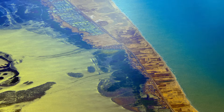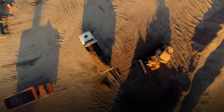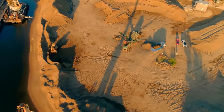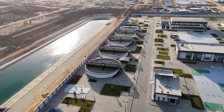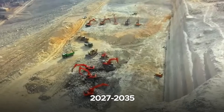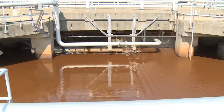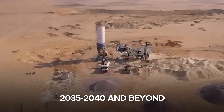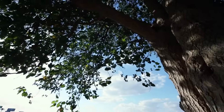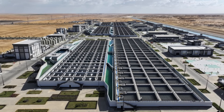The New Nile Delta Project will be executed in three phases. Phase 1, from 2023 to 2027, focuses on reclaiming 800 square kilometers of desert land and constructing key infrastructure, including the 114-kilometer artificial river, water management systems, and roads. Phase 2, from 2027 to 2035, expands reclaimed land to 4,800 square kilometers and integrates the New Delta Wastewater Treatment Plant into the irrigation system, while developing industrial zones and urban centers to support agricultural growth. Phase 3, from 2035 to 2040 and beyond, aims for full integration of reclaimed land into Egypt's economy, optimizing water management and ensuring sustainable farming practices.